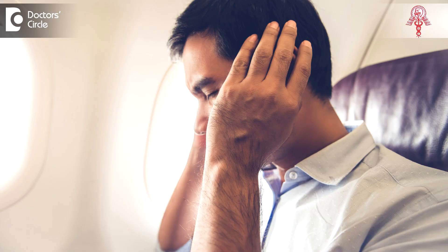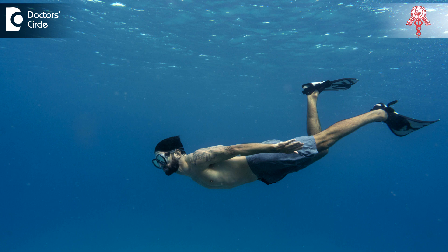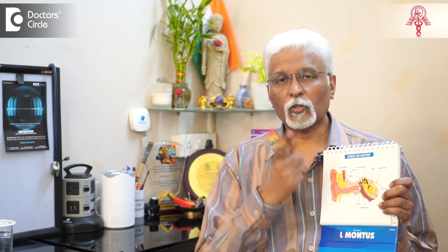Equalization of pressure is required especially when you are put in a situation where the pressures can vary outside. For example, when you are taking off on a flight or when you are diving into the water, you would see that there is this popping in the ear that happens once you equalize the pressure. That is because you have normalized the pressure inside the ear.